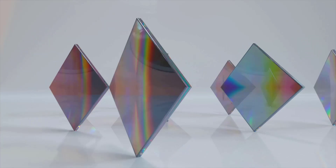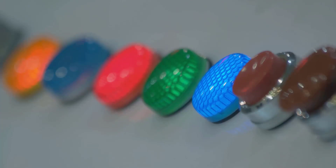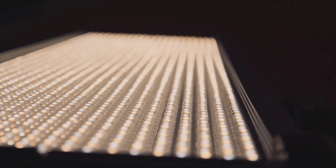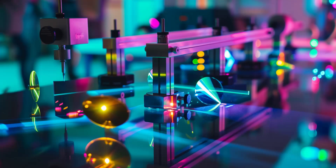Moreover, quantum dots are taking the world of light-emitting devices by storm. Quantum dot LEDs, or QLEDs, are a perfect example. In QLEDs, quantum dots are used as light-emitting materials. When excited by electricity, the quantum dots emit light. The color of the light depends on the size of the quantum dot, giving us the ability to tune the color output of the LED by simply changing the size of the quantum dots.